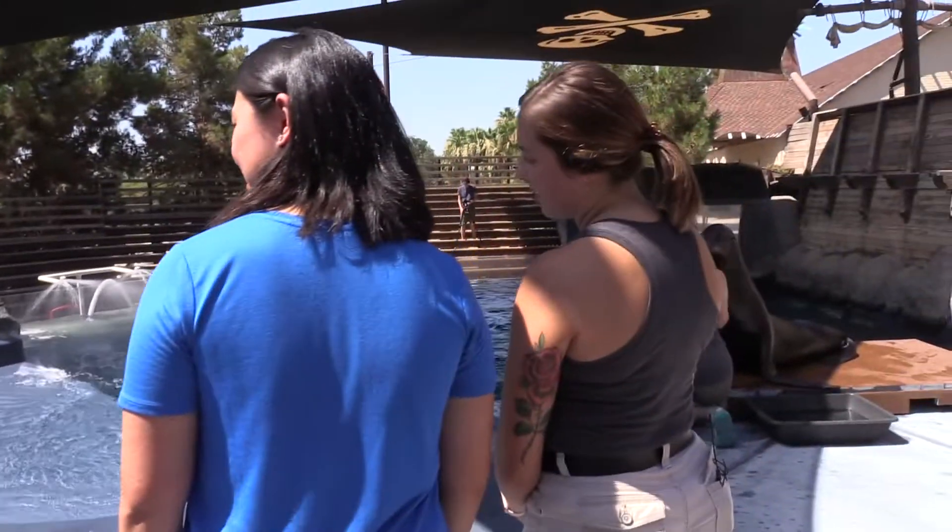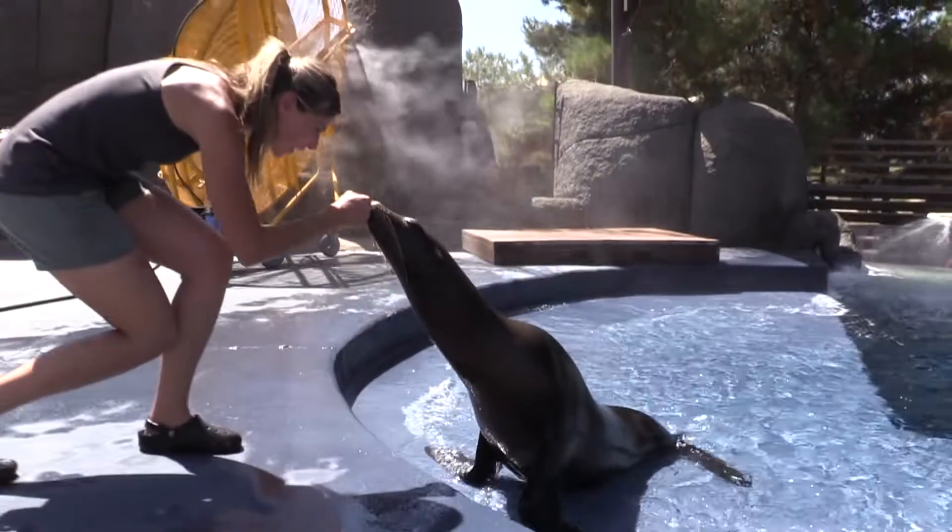Yeah, Andy's 10 years old. She's our oldest sea lion. They're just as playful as you would think sea lions are too.